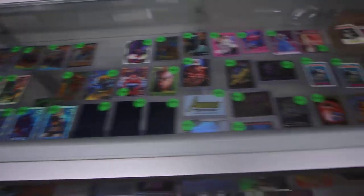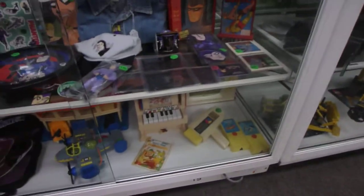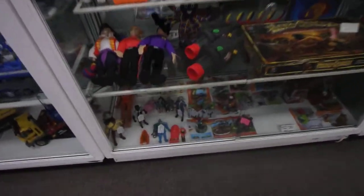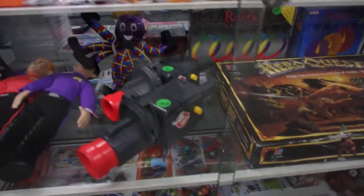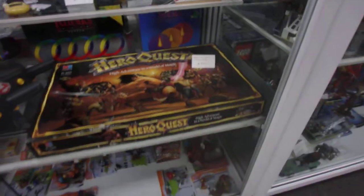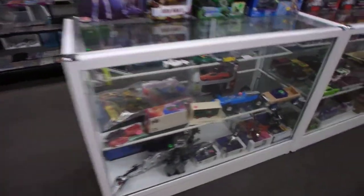Down the middle as you come in, this middle section has some out-of-box pops. This cabinet has a heap of Phantom gear, some Lego in this one, and in here we have a mixture of vintage figures — the Ghostbusters. There's the Hero Quest I picked up the other day. More Lego, and down the bottom we've got a heap of Zoids in the boxes.